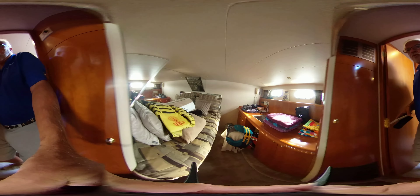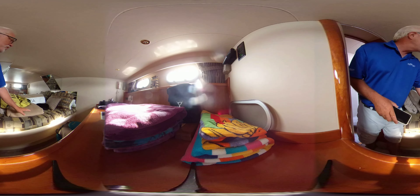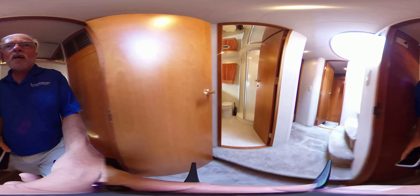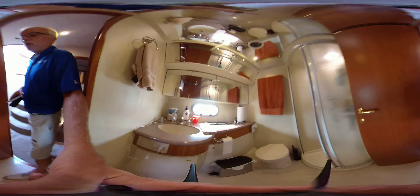Guest cabin number two. This probably could have been a double berth at one time, but this unit has been converted to a desk area — very nice. Single bed, its own AC unit. And then we have the guest head, which also has a full-size stand-up shower — really nice to have.